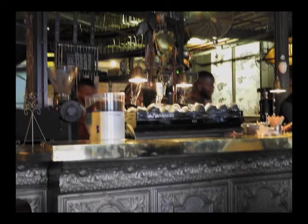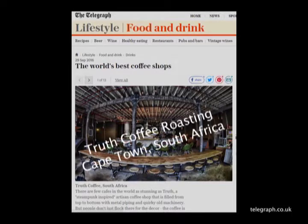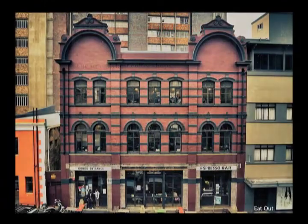And when we say that the Truth Coffee House in Cape Town is the coolest coffee house in the world, don't just take our word for it. Because in 2016, the UK news agency The Telegraph released their list of the best coffee shops in the world, and they listed Truth Coffee Roasting as their number one pick.